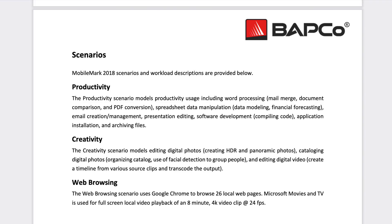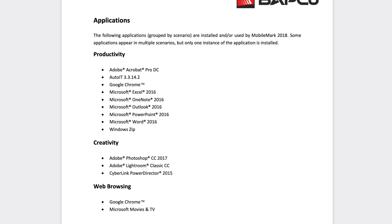To BAPCO's credit, it understands that this test is not the best measure of battery life. As part of their 2018 standard, they updated it to include different scenarios — a productivity standard that includes some office applications, a creativity scenario that includes things like Photoshop and Lightroom, and also a web browsing scenario. Even though those scenarios aren't designed to be the most taxing, at least they're going to give you a better idea of what could be done using your laptop in a real-world scenario.